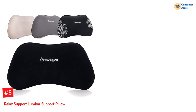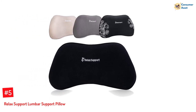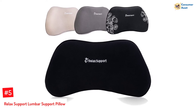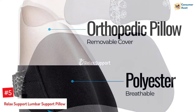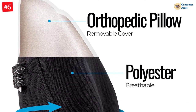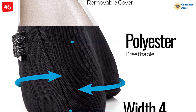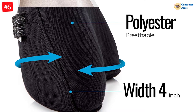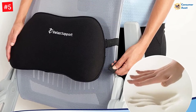Number 5: Relax Support Lumbar Support Pillow. Add the ergonomically designed Relax Support Lumbar Support Pillow to your office chair, car seat, or couch to support your lumbar and alleviate back pain. The memory foam stays firm and rigid in cooler temperatures and becomes flexible in warmer temperatures. It gives your back the needed support on any chair and allows good air circulation. You can remove the cotton cover and wash it in a machine to keep it clean and hygienic.